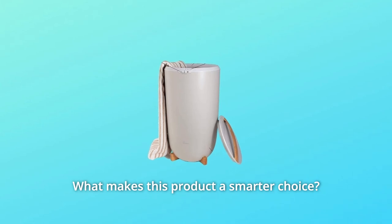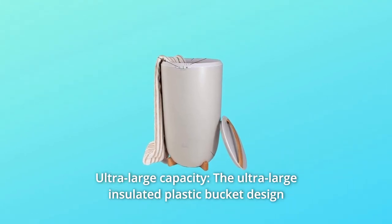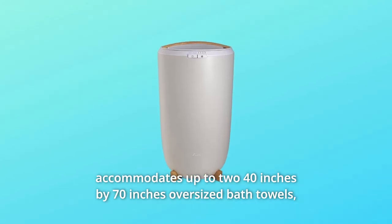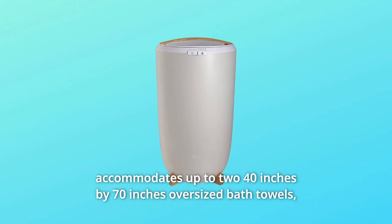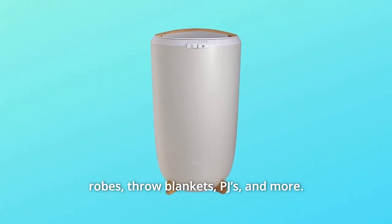What makes this product a smarter choice? Number 1: Ultra-Large Capacity. The ultra-large insulated plastic bucket design accommodates up to two 40-inches by 70-inches oversized bath towels, robes, throw blankets, PJs, and more.